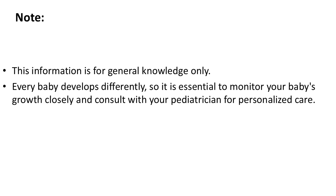Note: this information is for general knowledge only. Every baby develops differently, so it is essential to monitor your baby's growth closely and consult with your pediatrician for personalized care.